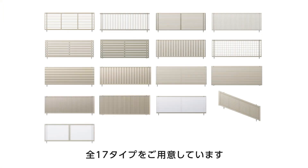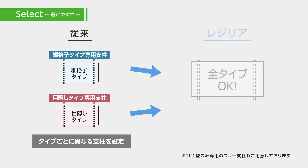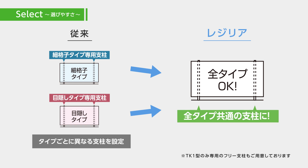In all, we offer 17 fence types. Standardized fence posts across all models eliminates the risk of ordering errors and lets you install all the posts in advance to save time.